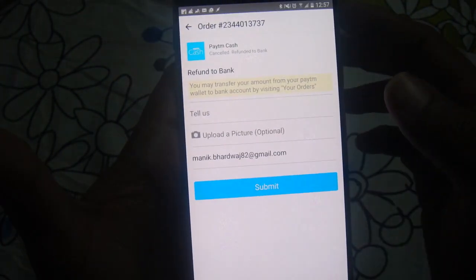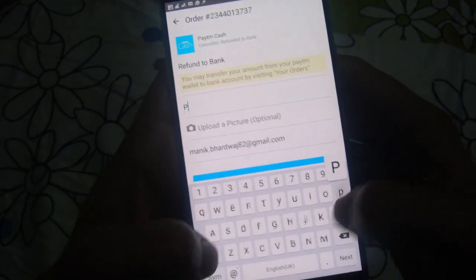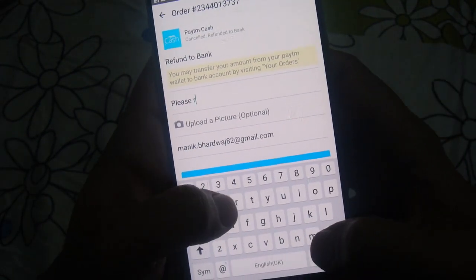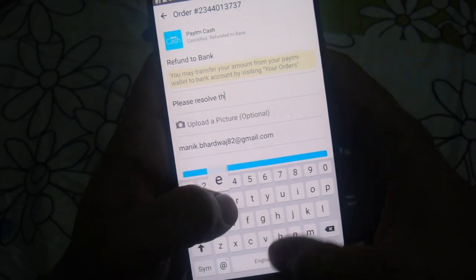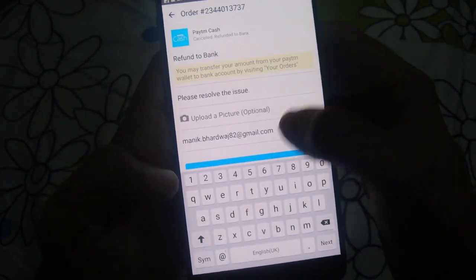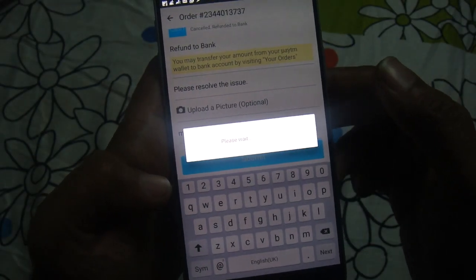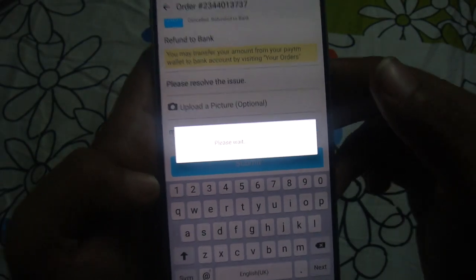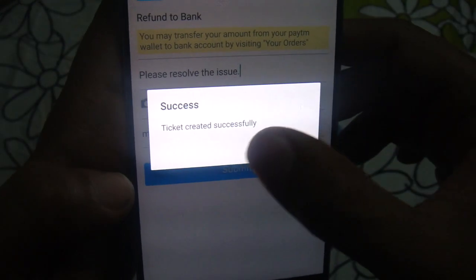It will then ask you to provide a description. You can simply write 'Please resolve the issue.' You can also provide your email address and then click on 'Submit'.